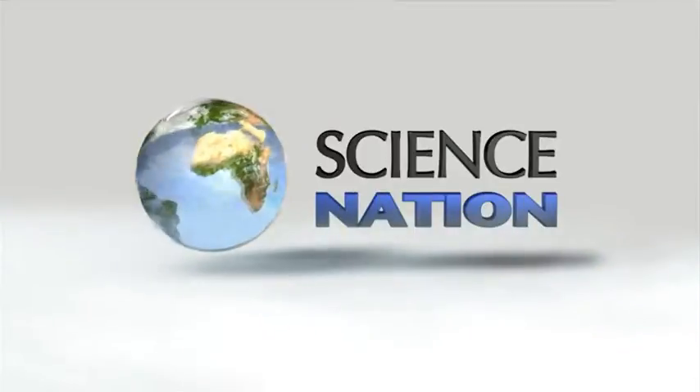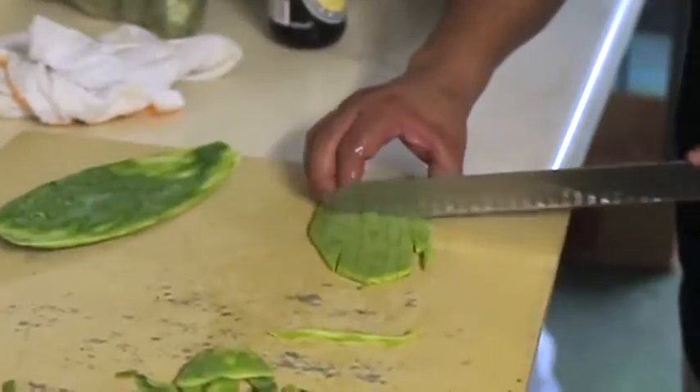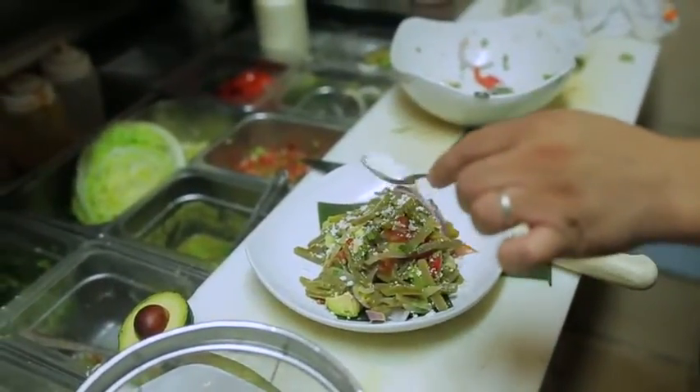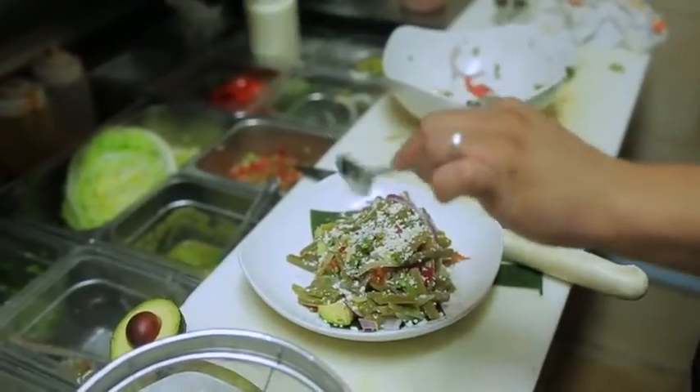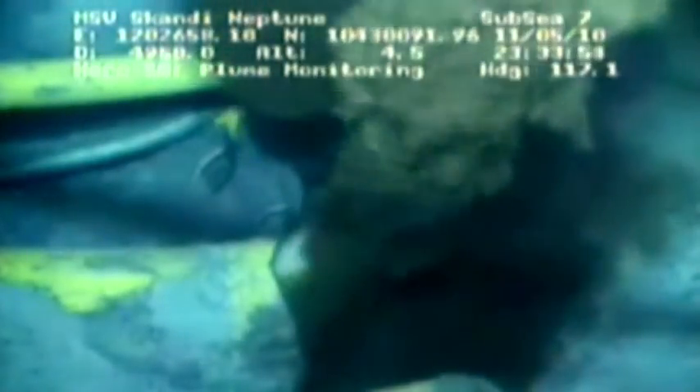The prickly pear cactus salad is a delicacy in Mexico, but it seems these cacti have uses beyond the culinary — cleaning up oil spills and purifying water.